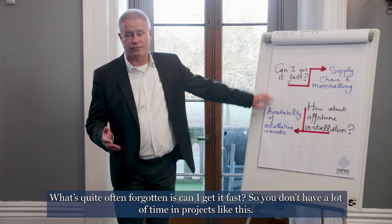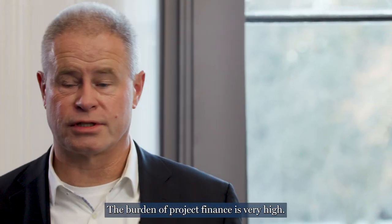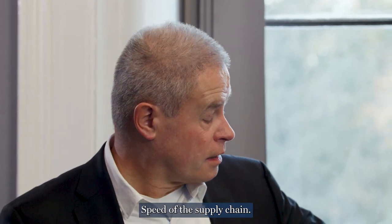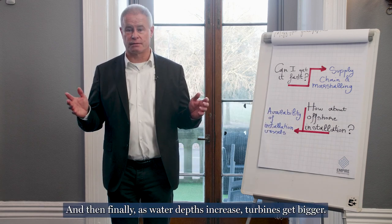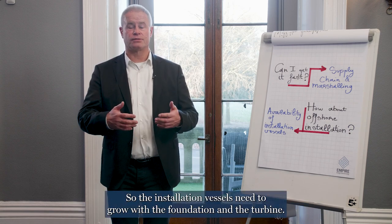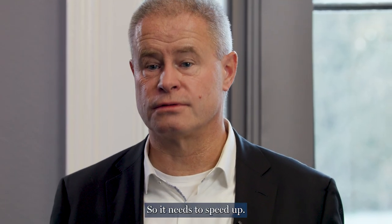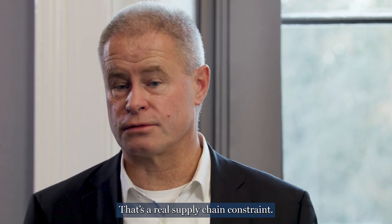What's quite often forgotten is: can I get it fast? You don't have a lot of time in projects like this. The burden of project finance is very high, so speed is really, really important — speed of the supply chain. And then finally, as water depths increase and turbines get bigger, we need bigger installation vessels. The installation vessels need to grow with the foundation and the turbine. It takes about three years to build a new vessel, so that's a real supply chain constraint.